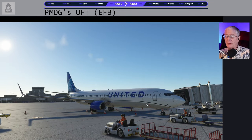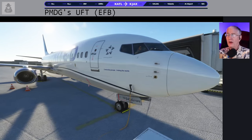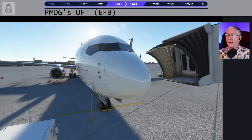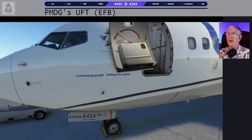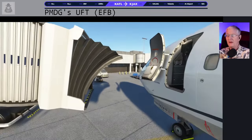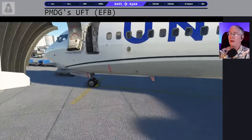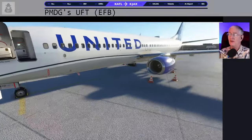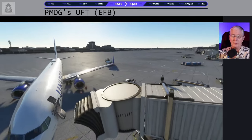Two things: everything is off, and I do have a power cart plugged into the airplane — so we have external power ready to go. I almost always have all my main passenger doors open. I did pull out a jetway — which clearly didn't reach the airplane, but I'm sure they'll fix that someday. I also have chocks in place. The rest of the airplane is as cold and as dark as I can make it.